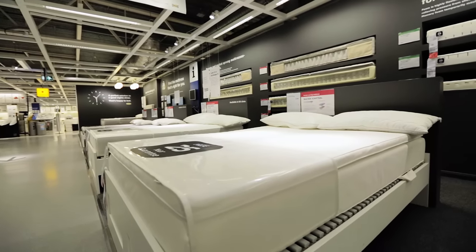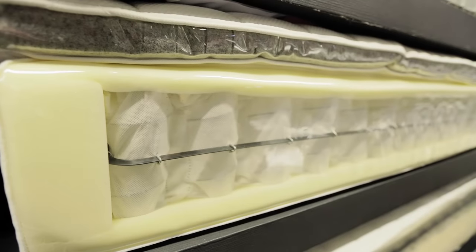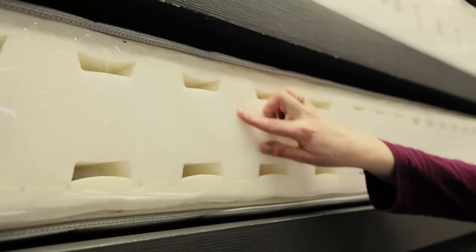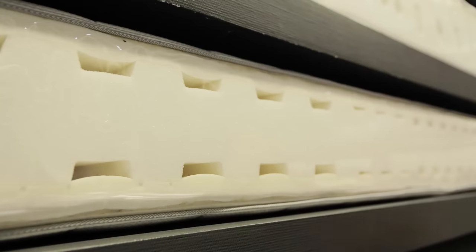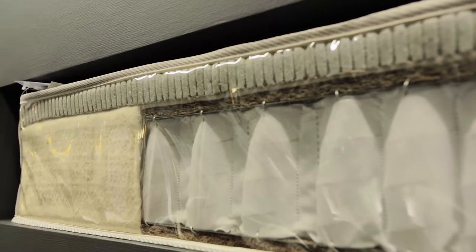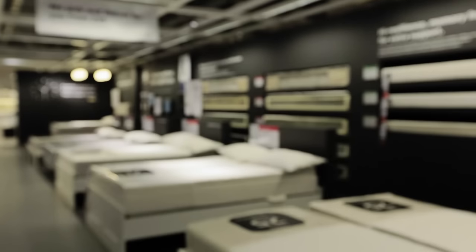Many mattresses fall under more than one of these types. For example, a pocket sprung mattress might have a latex topping. Think about what fillers are in the mattress, whether it's synthetic or natural. Natural fabrics such as wool and cotton are more breathable, so suitable if you get hot at night, but these tend to be more expensive.